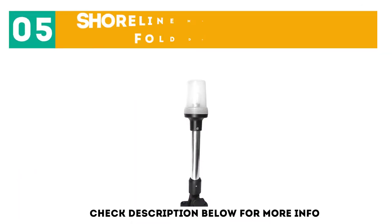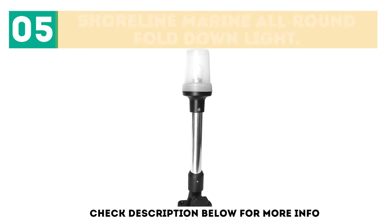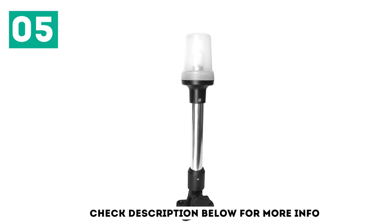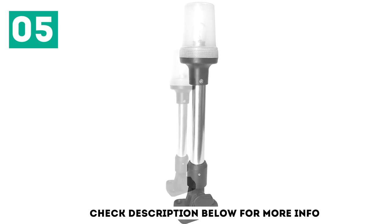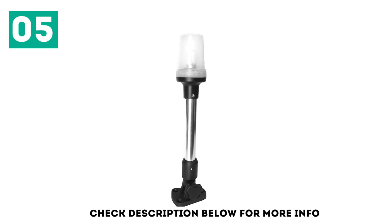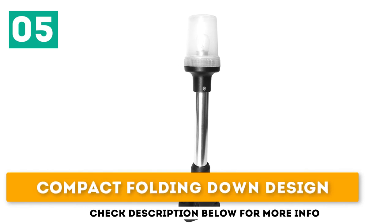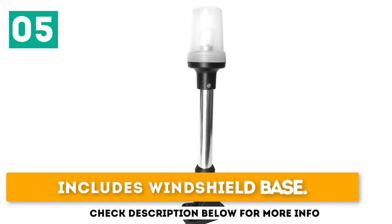At number 5: the Shoreline Marine All-Round Fold Down Light. This is an affordable option for marine stern lights, providing adequate light for nighttime boating. It employs a high-impact, withstanding construction, is 12 inches in size, features a compact folding-down design, and includes a windshield base.